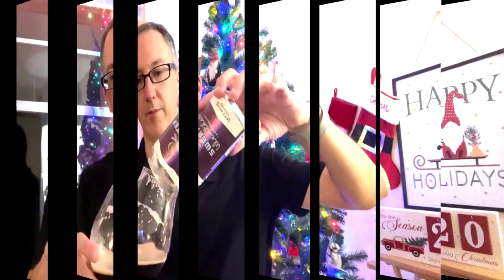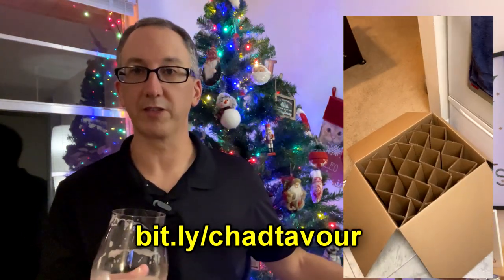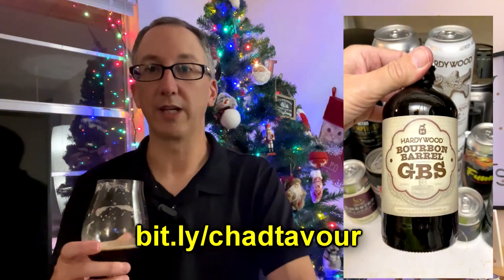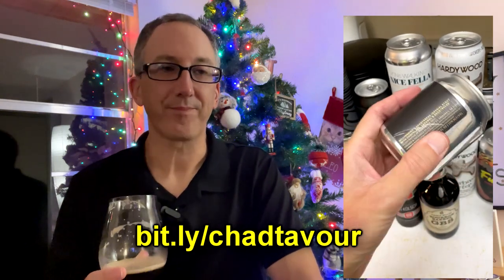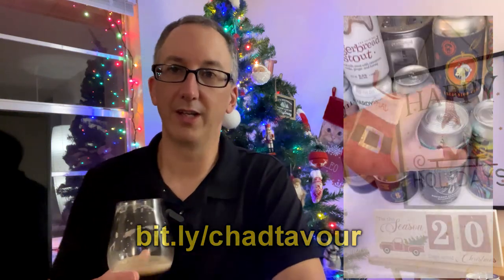By the way, I forgot to mention — I got this beer on Tavor. I uploaded a video unboxing my huge crate of 25 beers today. If you want to sign up with Tavor, it's a great way to get beers you can't get in your local market — all you tickers out there. Check the link in the description below, use my referral code, and you're going to get $10 off your first purchase. And it lets them know that I sent you.